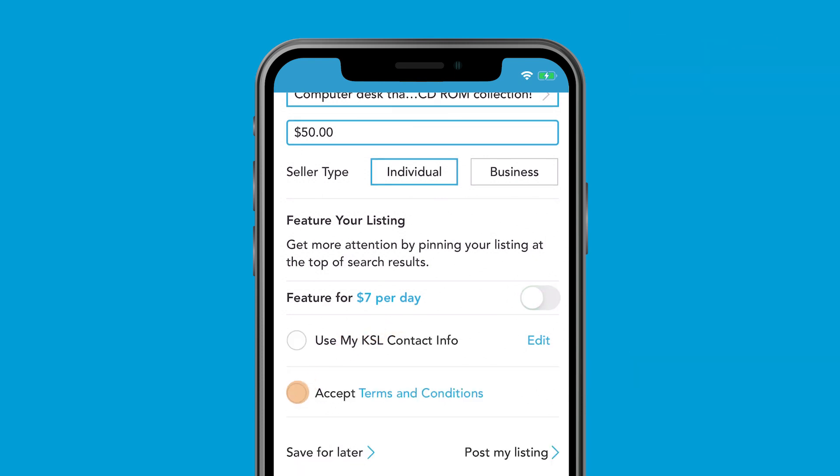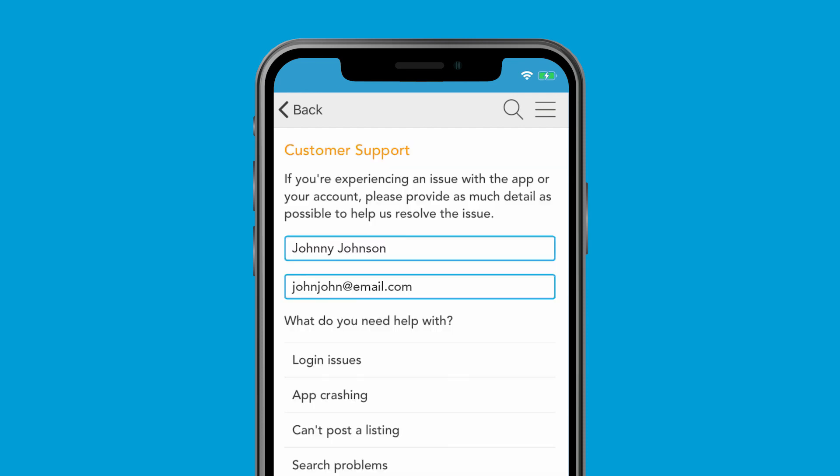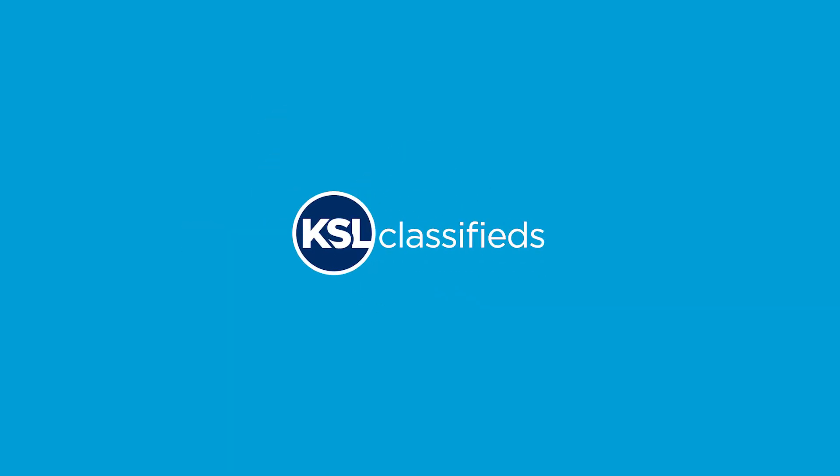Then accept the terms and conditions. Once all the required fields are filled out, tap post my listing. Using the KSL Classifieds app is that easy, and our amazing customer support team is here to help just in case. Save time, make money, sell your stuff on KSL Classifieds.